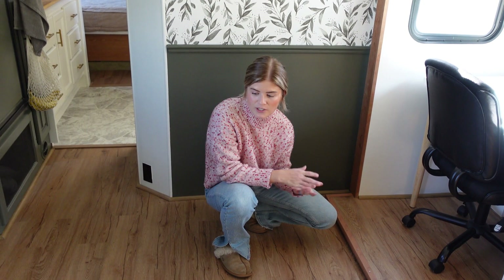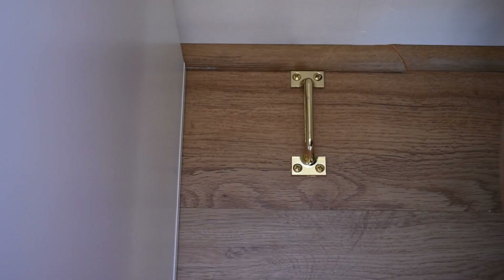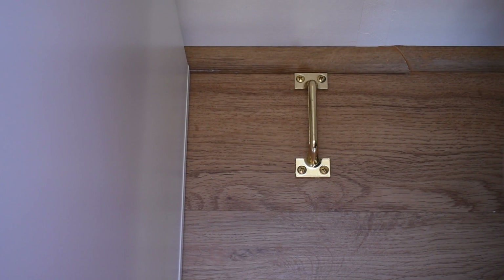The last thing I'd mention in the living room is we have hooks — there's one on this wall and another one in that other corner over there. That's what we use to tie everything down while we're moving, using bungee cords and ratchet straps to keep everything still and in its place.